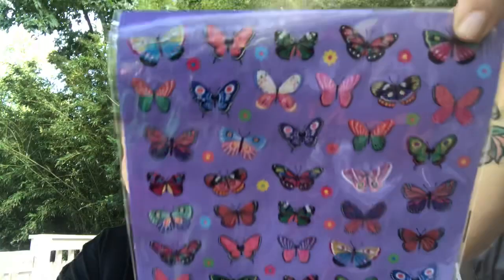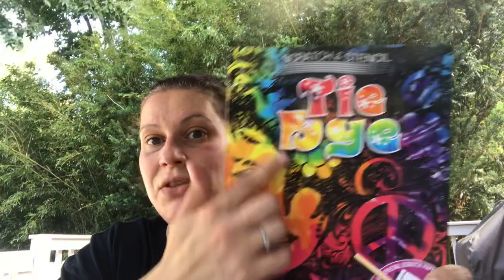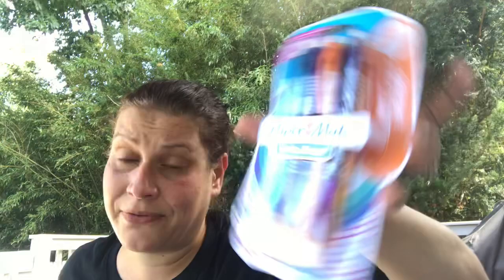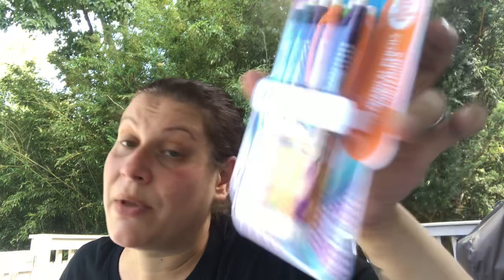I picked up a pack of stickers — 50 in here, with glitter, very pretty and detailed. I also got a repurchase of the scratch and stencil tie-dye: black paper in a sealed pouch with stencils and a dowel. And I picked up a 10-pack of Paper Mate Write Bros mechanical pencils with little polka dots — 0.7 millimeter lead. Amazing deal.